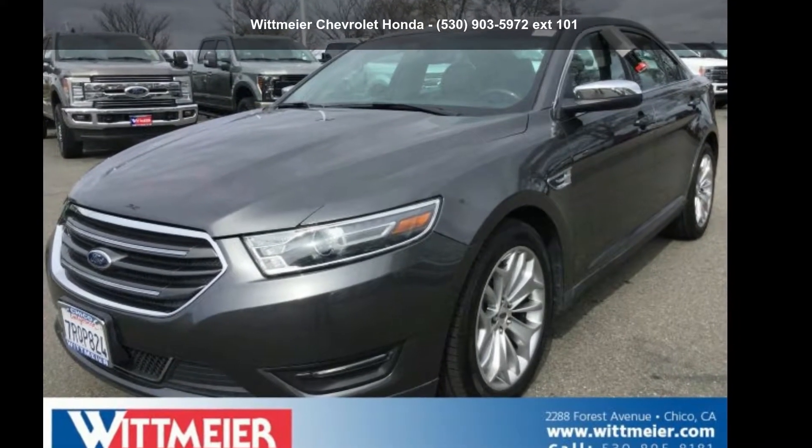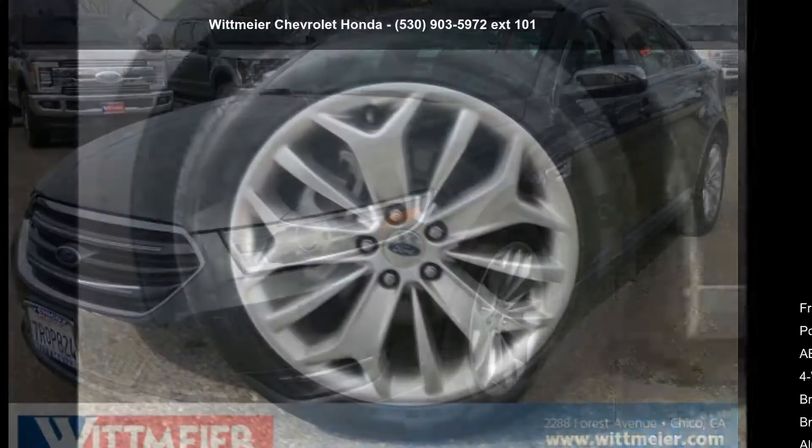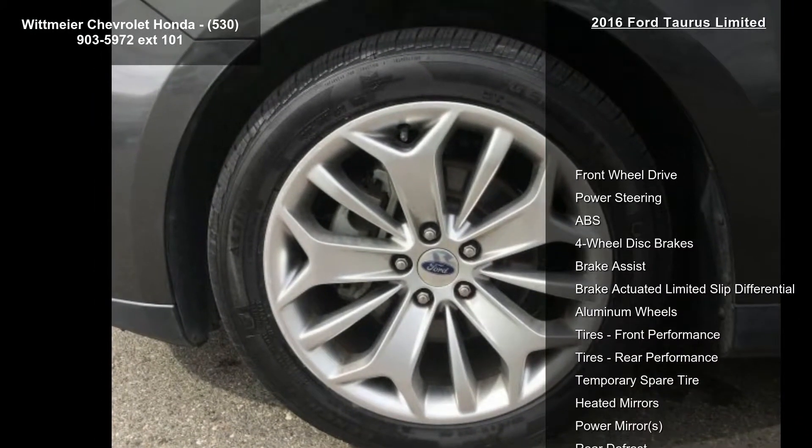Imagine yourself in this 2016 Ford Taurus Limited. If you are looking for a first-rate auto, this one could be yours today.